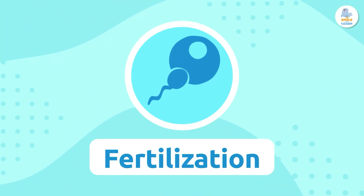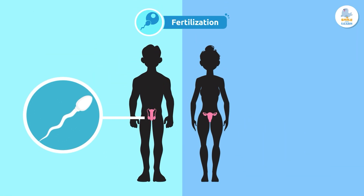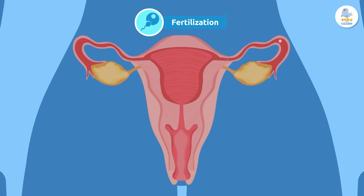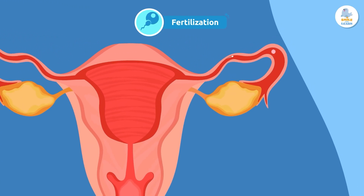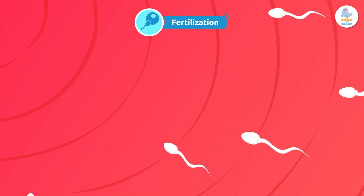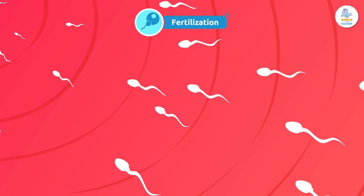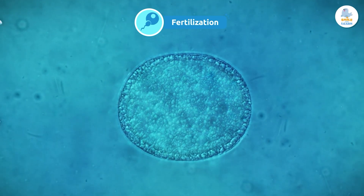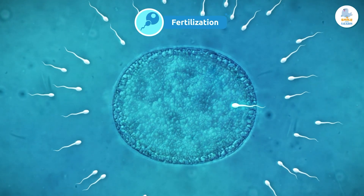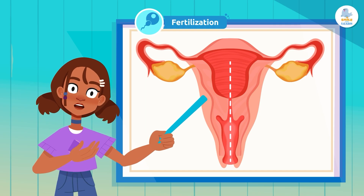Fertilization: it all begins when a sperm from the man's body joins with an egg from the woman's body. This union is called fertilization and takes place in the woman's reproductive system. For this to happen, sexual intercourse must take place — this is when the man's body expels millions of sperm cells through semen. Only one sperm cell will manage to penetrate the egg's membrane.